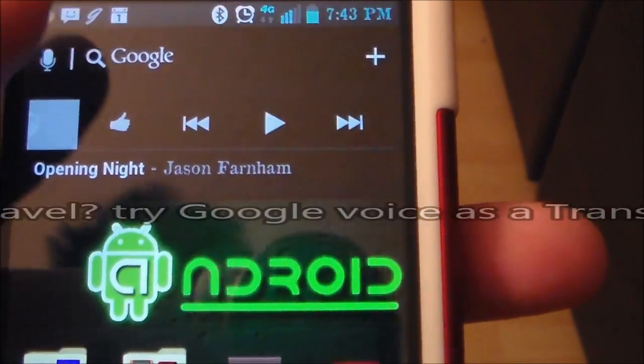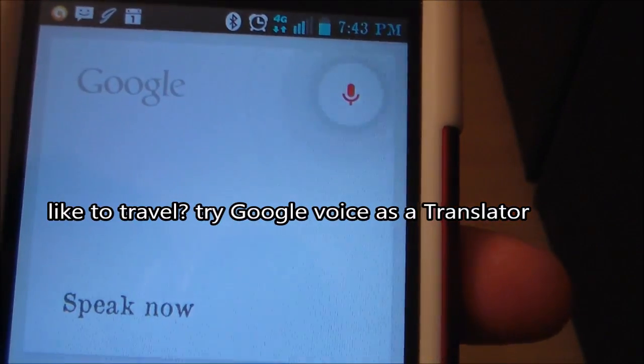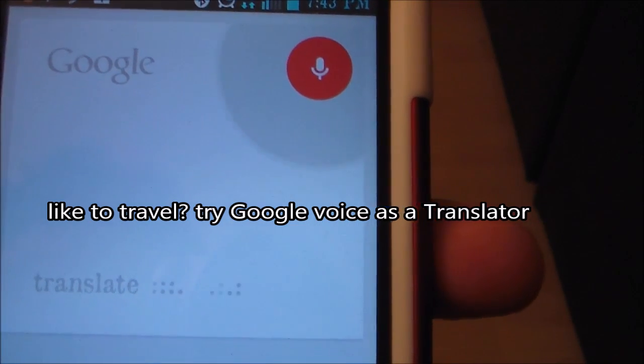It's also a translator. Translate: how can I find the train, please, in Italian.